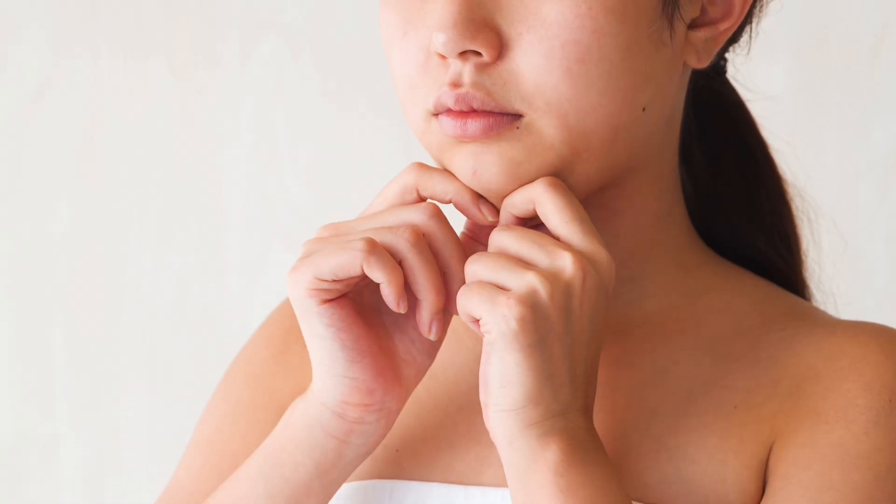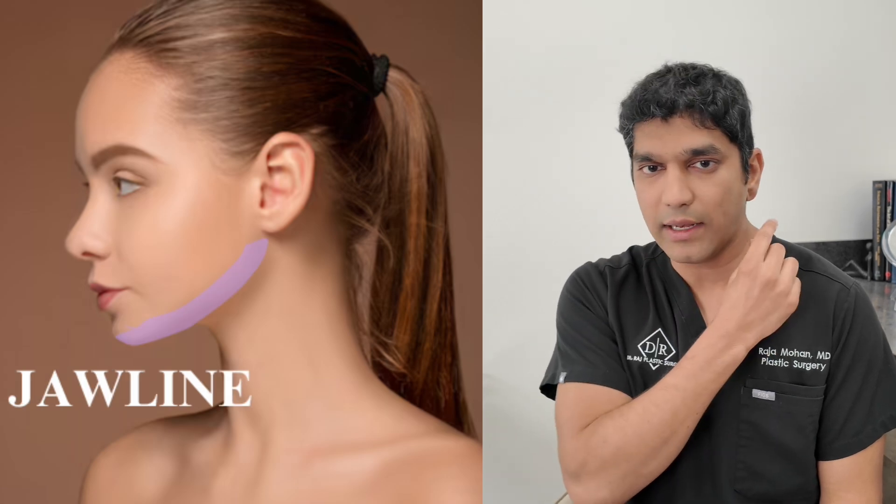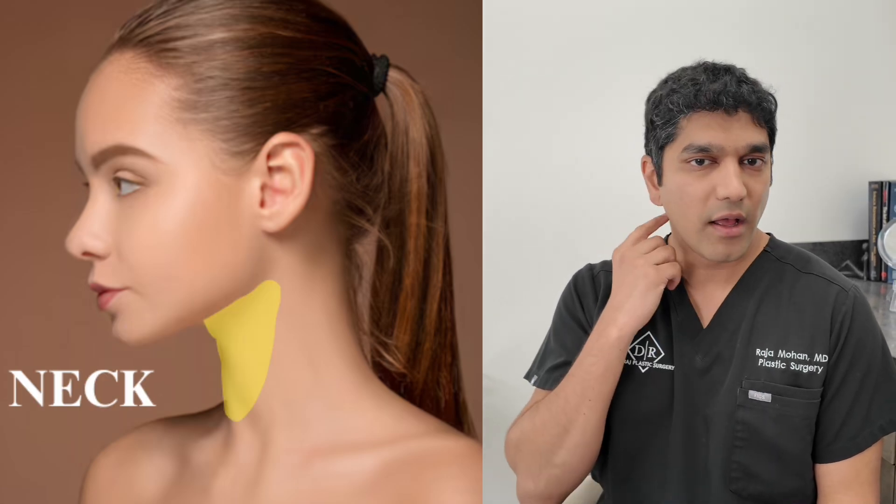With social media, Zoom meetings, and selfies, patients of all age groups — men and women — are worried about how the lower face looks. Hi, Dr. Raj here, board-certified plastic surgeon based in Dallas, Texas. When we focus on the lower face, I'm talking about the chin, the jawline, and the neck area.